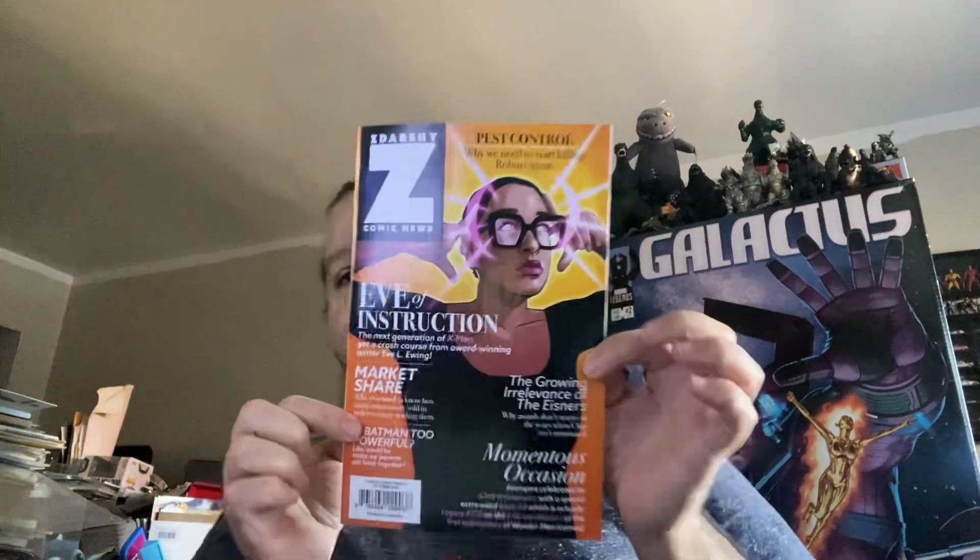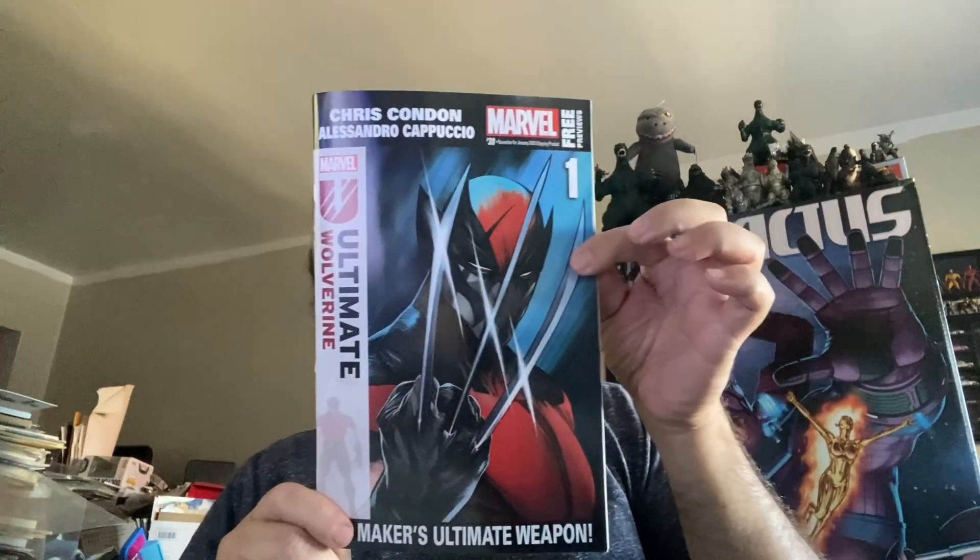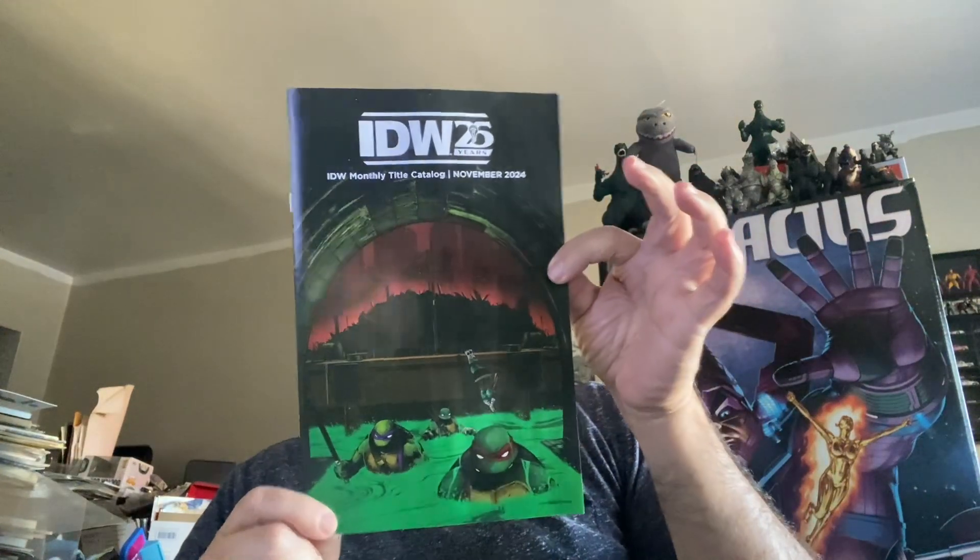In no particular order, we got a couple of freebies. We have Zdarsky Comic News, which belongs to Chip Zdarsky. We got the Marvel catalog with some new books coming out pretty soon. We also have the same type of thing from IDW, which is mostly the Ninja Turtles stuff.